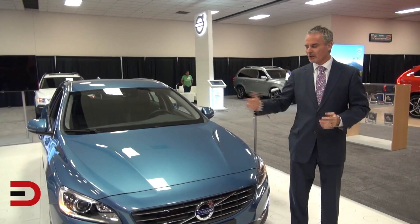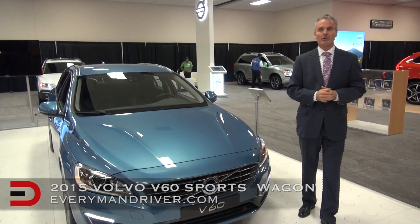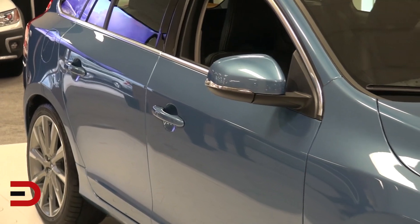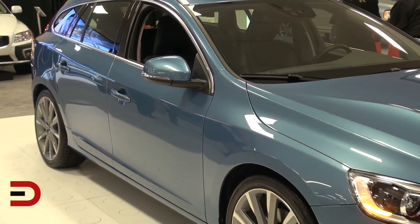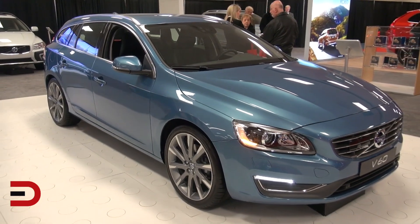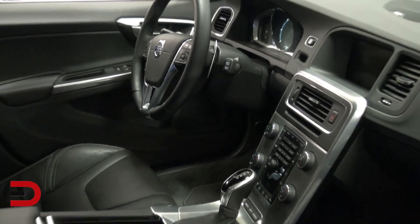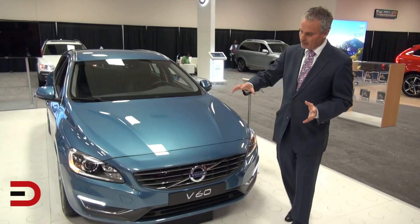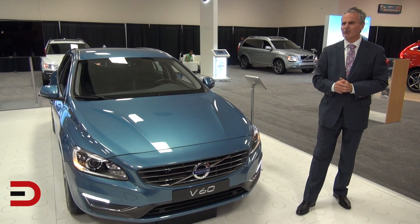This is a great time for Volvo. We're here to talk about the V60 Sports Wagon — this is actually its West Coast debut. We had this car at the New York Auto Show back in the spring when we announced that the V60 would be coming to the U.S. market. This is a pre-production model; it will go on sale in January as part of our new model lineup, as a model year 2015 vehicle.